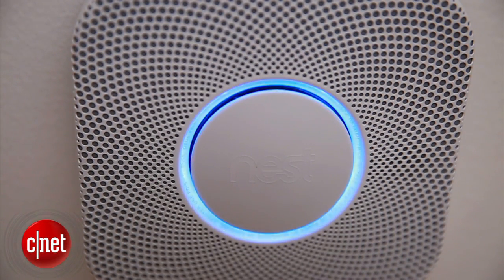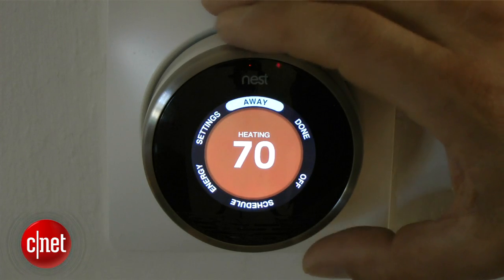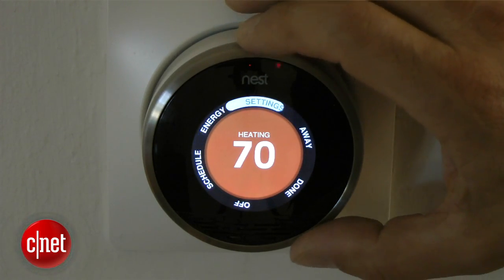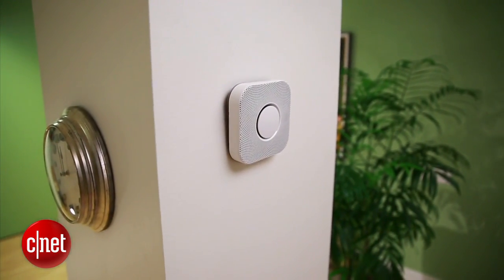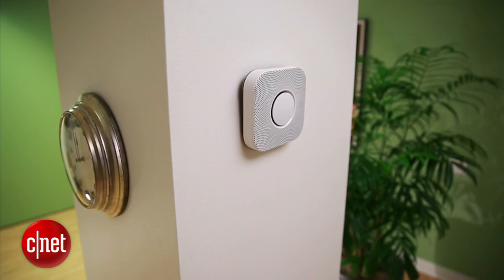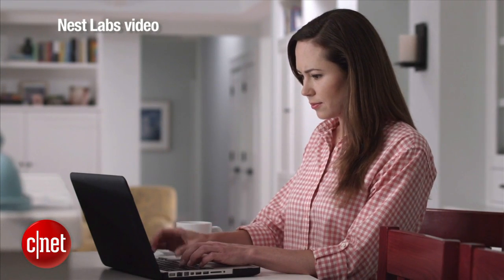It has a couple of other neat features. It actually has a glowing light that will light the path when you walk underneath it and it senses motion. It will also work with the Nest thermostat. Right now one of the challenges with the Nest thermostat is that if you are in another room for a very long time it might think you're not home and lower the temperature to save energy. If you have both the thermostat and Nest smoke detectors, the smoke detector in your bedroom will tell the thermostat that you're actually still home and it will stay on.